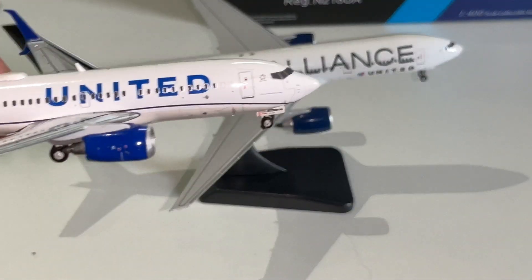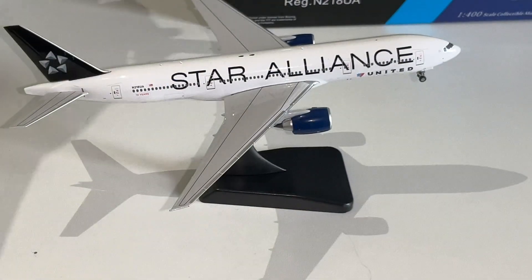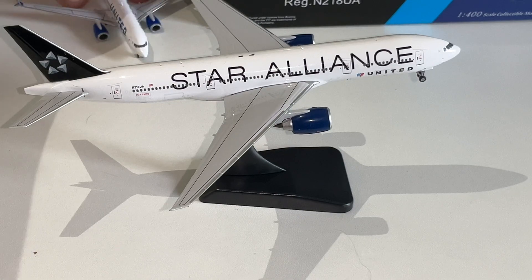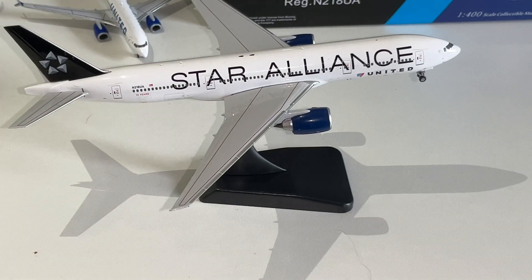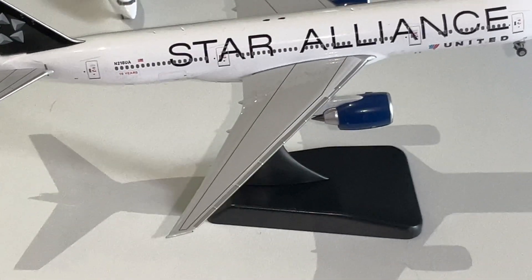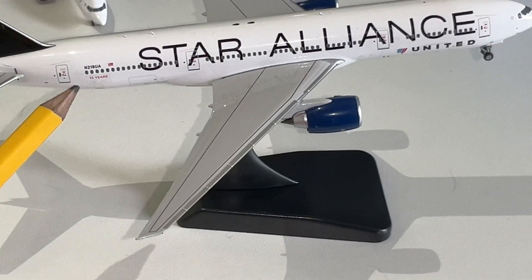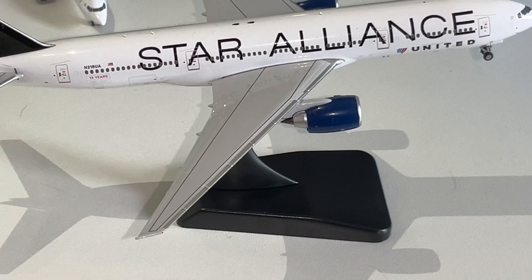You guys can probably see that. But I'm not really complaining because everything about the model looks really well done. In the back, you've got the '10 Years' right there — it's hard to see, but it says 1997-2007.